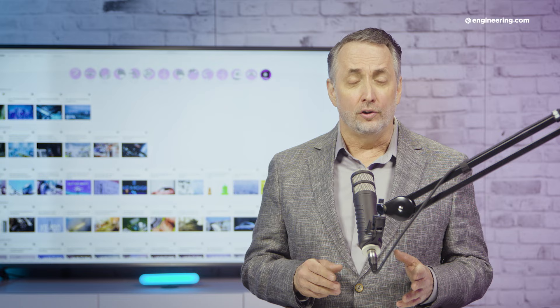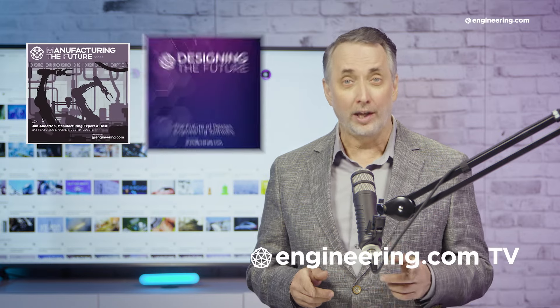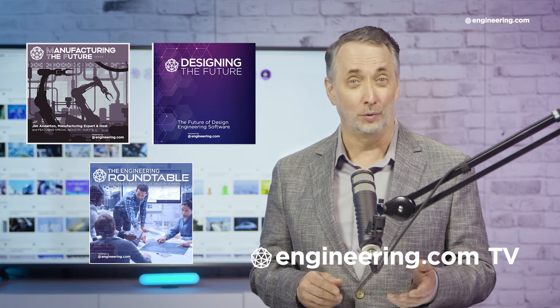That's it for today's episode of This Week in Engineering, brought to you by Engineering.com. For our Deeper Engineering series, visit Engineering.com TV for exclusive shows like Manufacturing the Future, Designing the Future, and the Engineering Roundtable, not found on our YouTube channel. The links are in the description below. Thanks for watching.